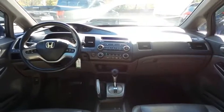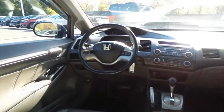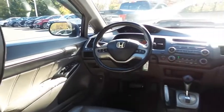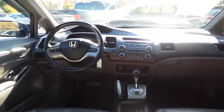This Civic EXL comes well equipped with heated front seats, power windows, mirrors and door locks, keyless entry, cruise control, and digital speedometer.